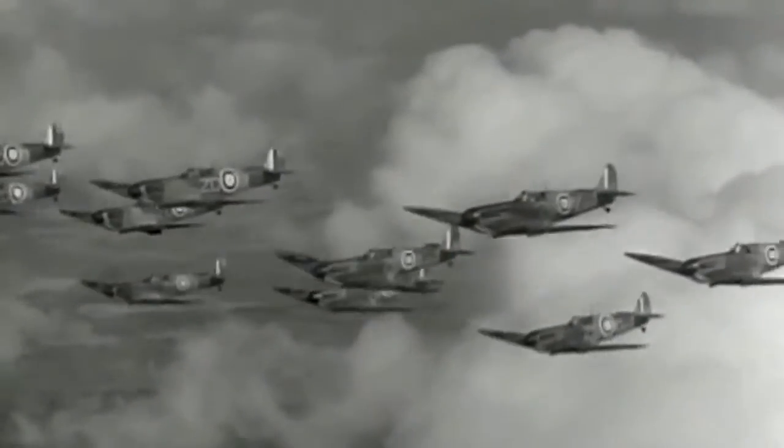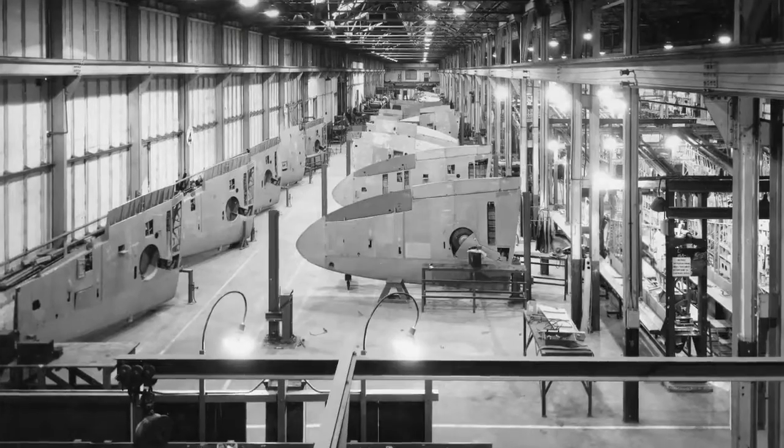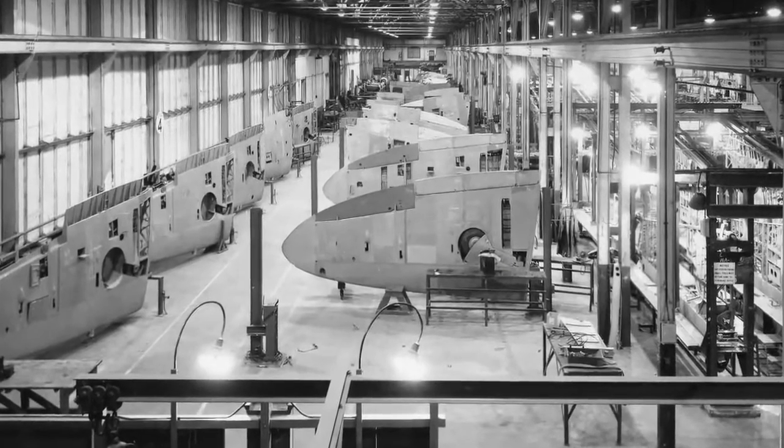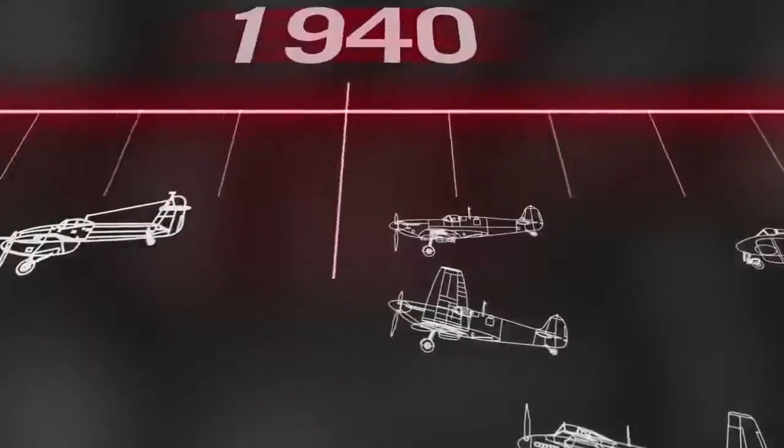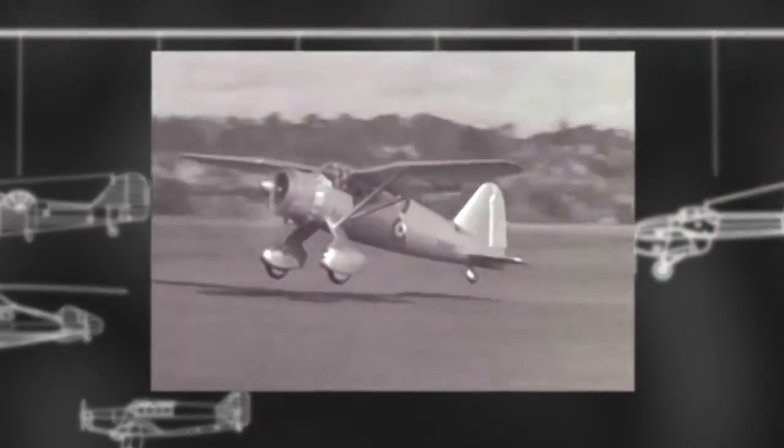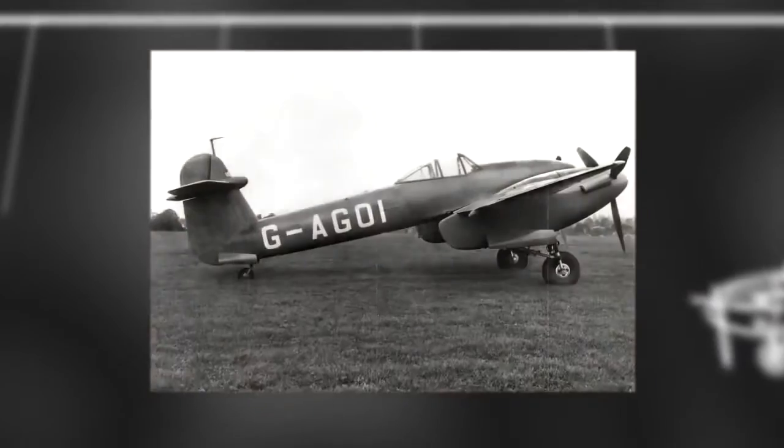The company answered the country's call once again, building some 2,000 Spitfires, its naval folding-wing variant the Seafire, and the Westland-designed Lysander and Whirlwind Fighter.